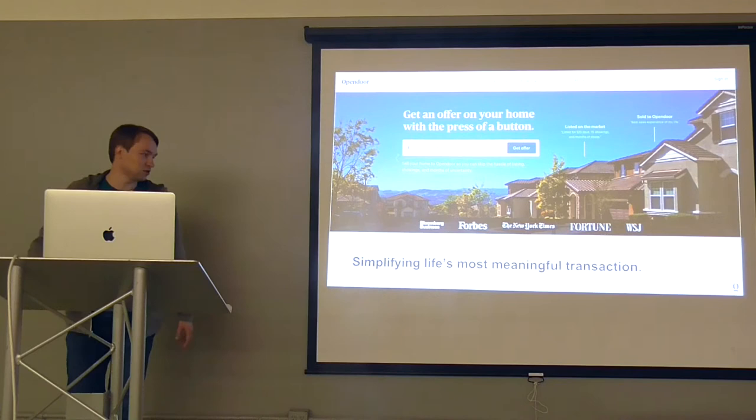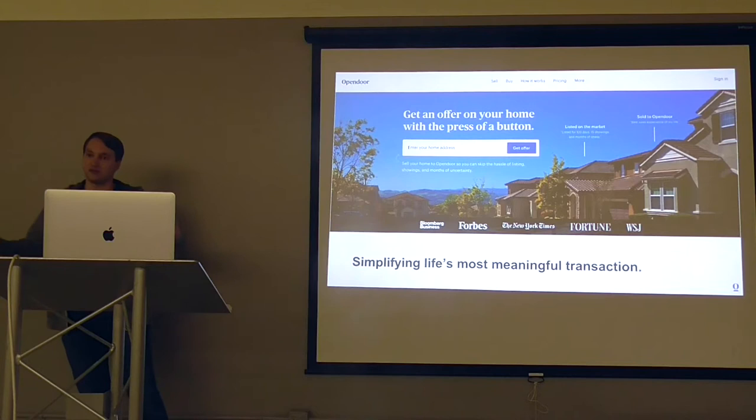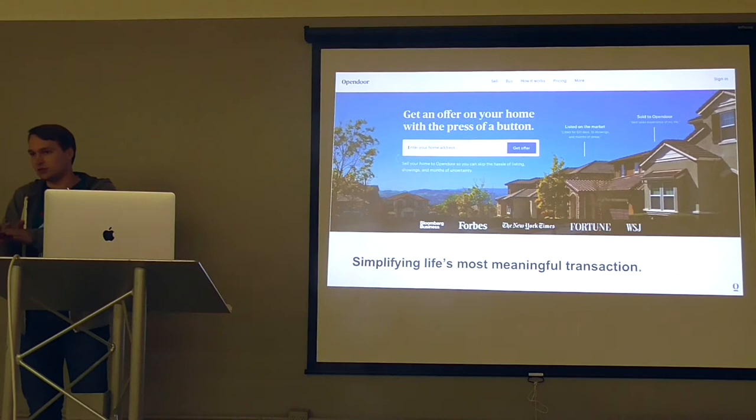To give you some context, we both work for Opendoor. The company is trying to simplify real estate transactions — buying and selling houses — acting as the middleman, so we can sell a house with an SLA. But to achieve this, we need to process loads of data, doing ETL and training machine learning models in order to make a fair offer to the customer.